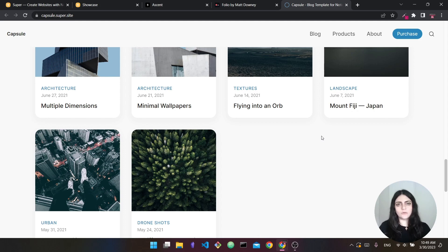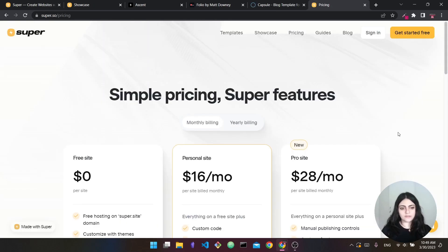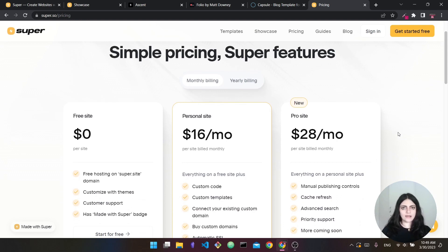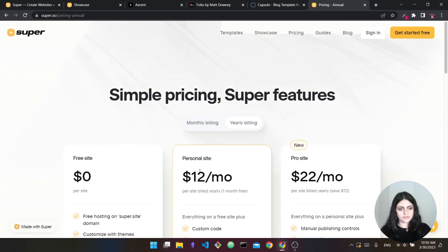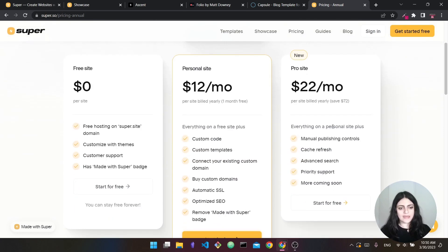In terms of pricing, Super has three different plans. You can have a free plan and create your site for free, however you'd have to host on the super.site domain — no custom domain. If you want your own domain you can buy the personal site plan, which is $16 a month or about $12 a month if billed yearly. The free plan includes a 'Made with Super' badge watermark on your website, which you can remove with a paid plan.